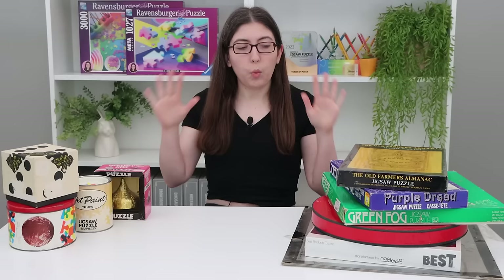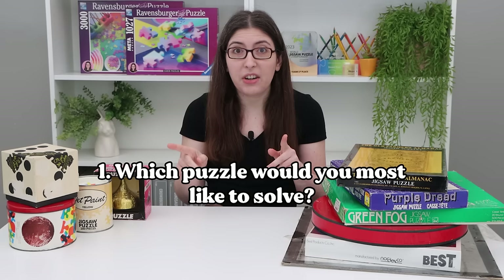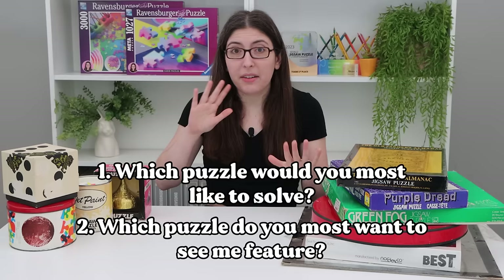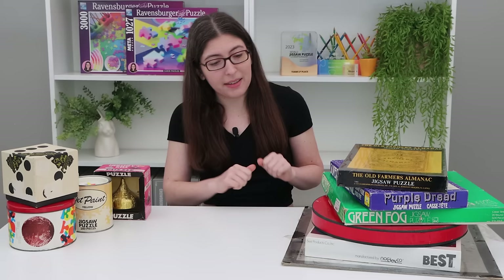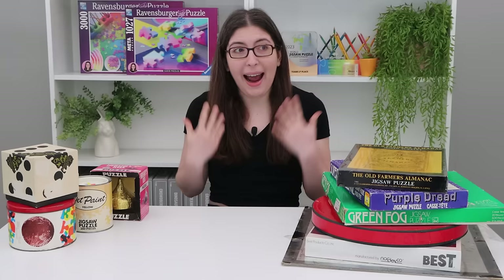I think this has been a very successful puzzle haul. Let me know two things in the comments: number one, which of the puzzles I showed would you most want to solve? And number two, which would you most want to see me feature in a video? Your code word for the comments will be 'best.' Thank you for watching these videos and for making it possible for me to build this collection — I am the luckiest and most privileged person in the world, so thank you. I really appreciate every single one of you.